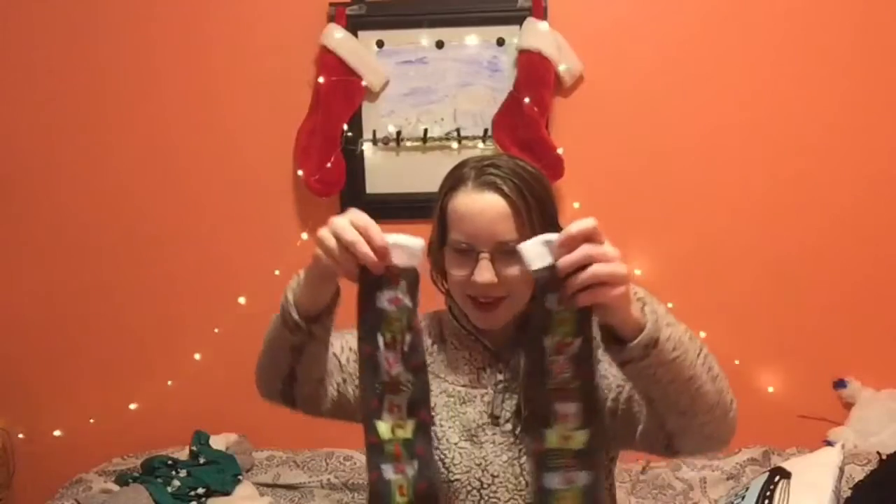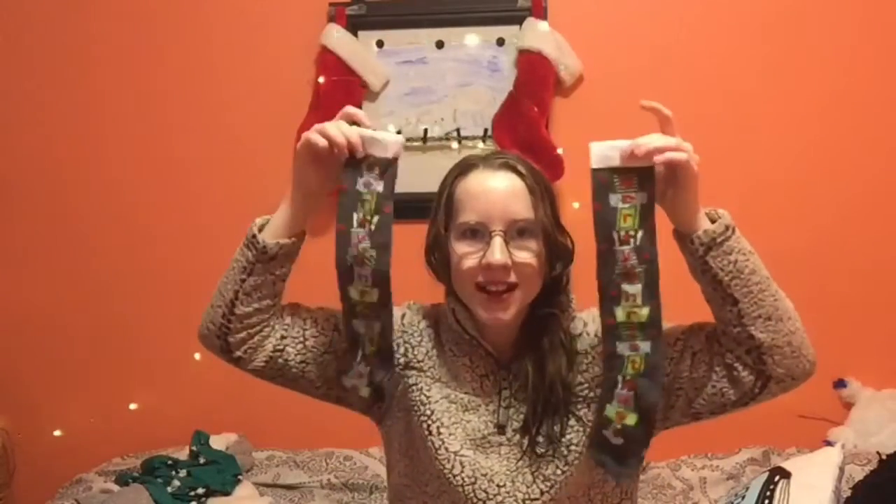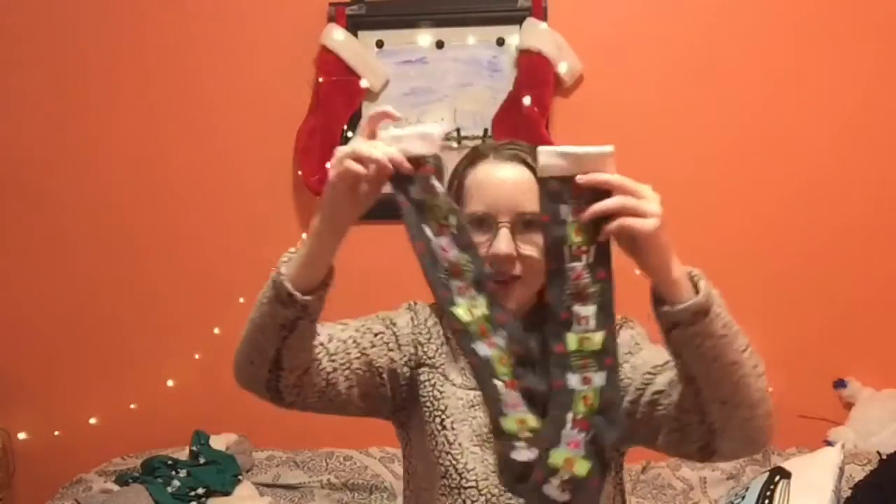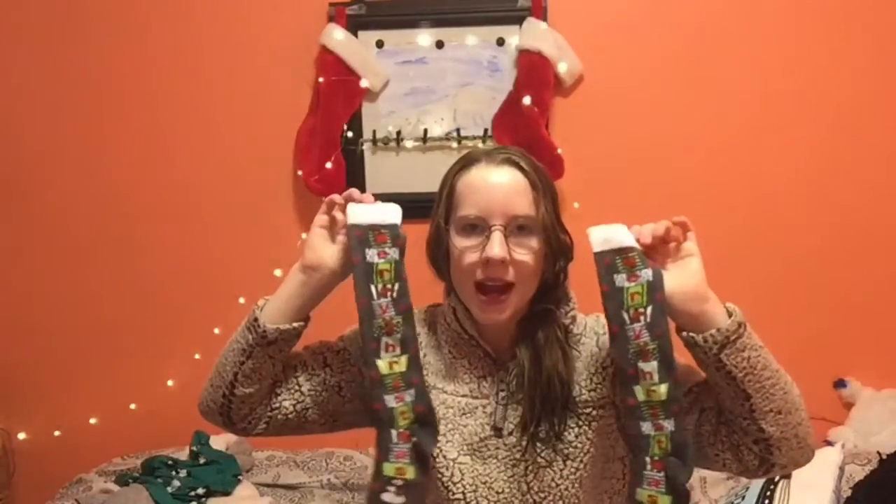Next are knee-high socks. I like to wear these over my leggings when I'm around the house — I'm homeschooled so I'm home pretty much all the time. I put these over my leggings and I think it's kind of cute. Look at how festive — Merry Christmas! These are the most festive socks I've ever seen. They're so fun with the little white fur up top. I love them and they keep my feet warm.